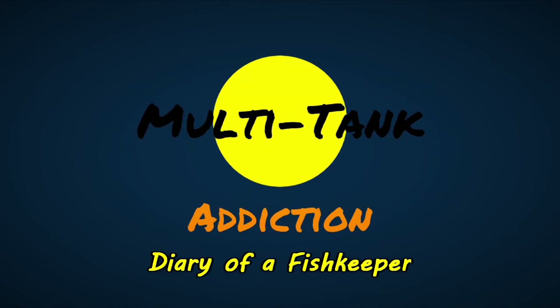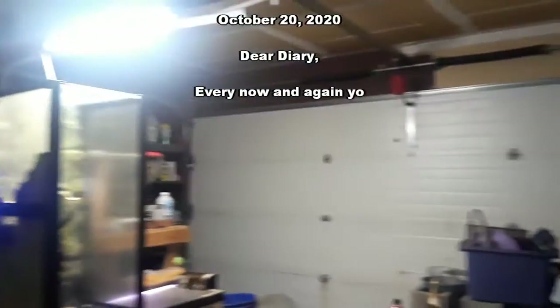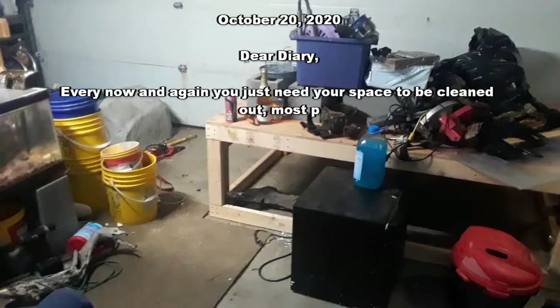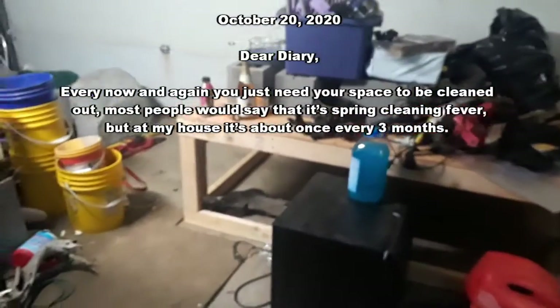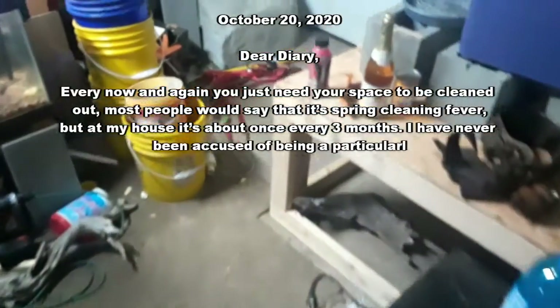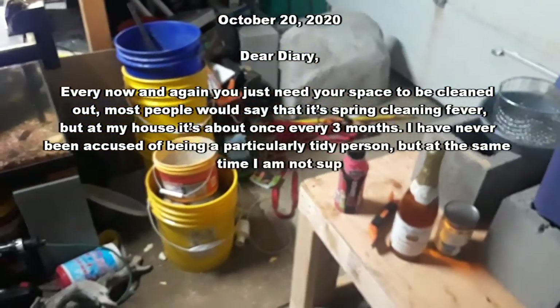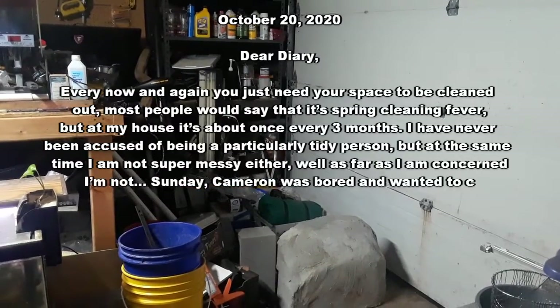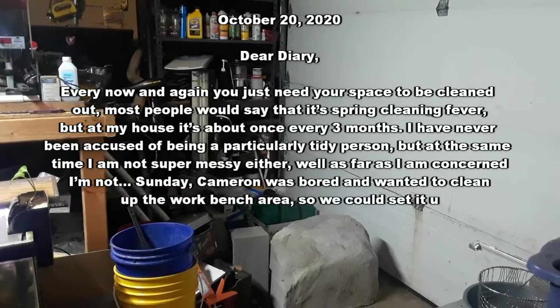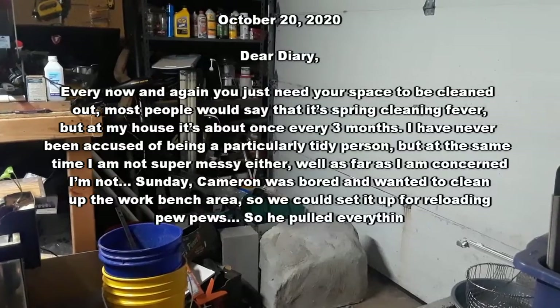When it's just using — well, times can be tough. When there's no one there to catch up. Dear Diary, every now and again you just need your space to be cleaned out. Most people would say it's spring cleaning fever, but at my house it's about once every three months. I have never been accused of being a particularly tidy person, but at the same time, I am not super messy either.